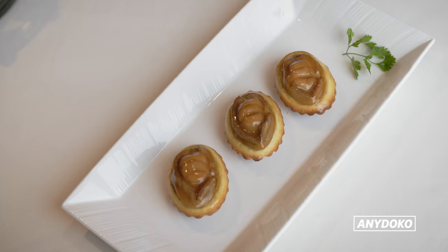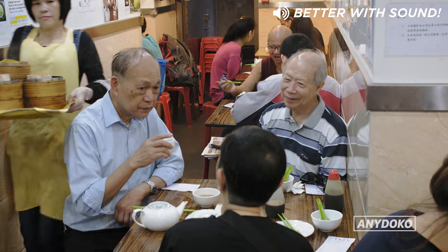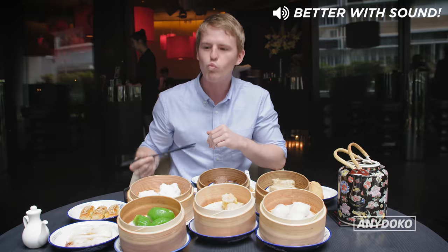When you come to Hong Kong, you need to try yum cha. It's a super popular brunch-type meal where you sit down, drink Chinese tea and eat loads of different dim sum. Let's eat.